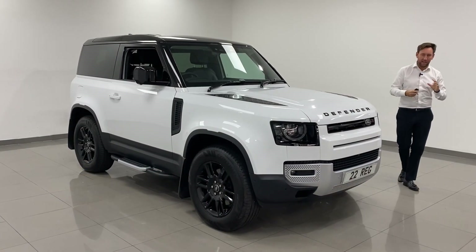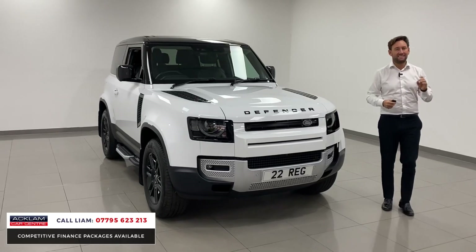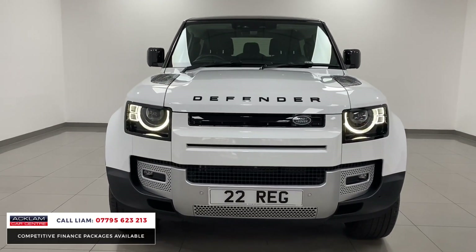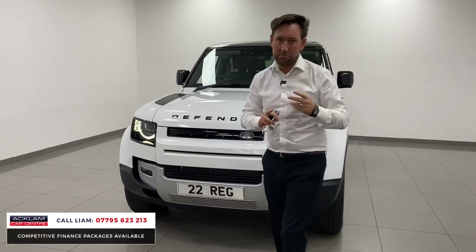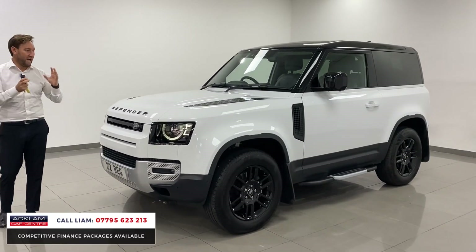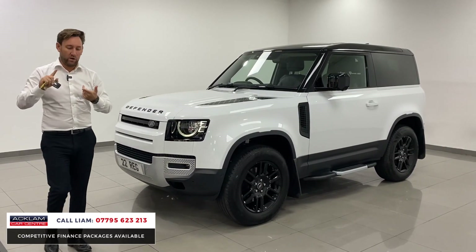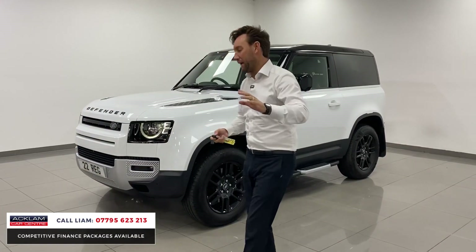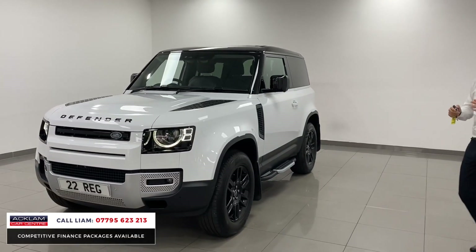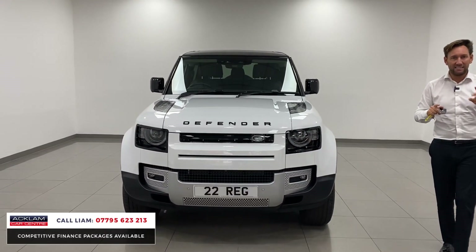Another fantastic Land Rover Defender has arrived — it's a 3-litre 250 brake horsepower Defender 90 finished in Fuji White. The big thing about this car is it's an HSE, which is very rare. A lot of the cars we get are either S or SE models, but the HSE gives you massive specification. As the highest diesel model you can buy, you've got a sliding sunroof, heated and cooled seats, heated steering wheel, adaptive cruise control, a contrasting black roof, black exterior styling, mud flaps, sidesteps, and privacy glass.